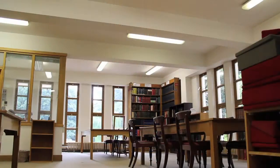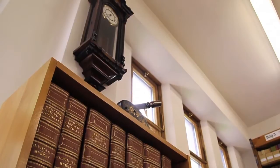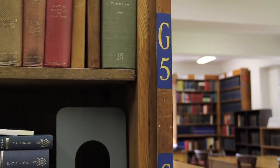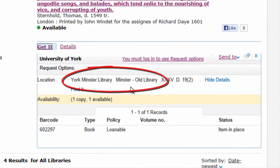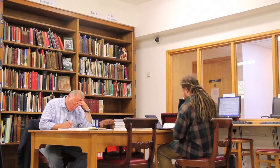As well as containing reference works, finding aids and local history items, the reading room is where you can view special collections material. Special collections items are not on the open shelves and cannot be borrowed, normally due to the age or rarity of the book. On the catalogue you will see the items are listed as special collections or old library. You need to give 24 hours notice to see these items and you can ring or email the library to make an appointment.